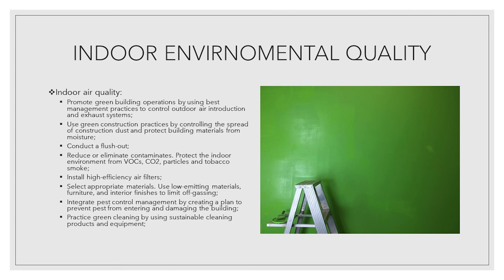Critical components of indoor environmental quality are indoor air quality, thermal comfort, lighting and acoustics. Indoor air quality strategies: promote green building operations by using best management practices to control outdoor air introduction and exhaust systems. Use green construction practices by controlling the spread of construction dust and protect building materials from moisture. Conduct a flush out. Reduce or eliminate contaminants. Protect the indoor environment from VOCs, CO2, particles and tobacco smoke.